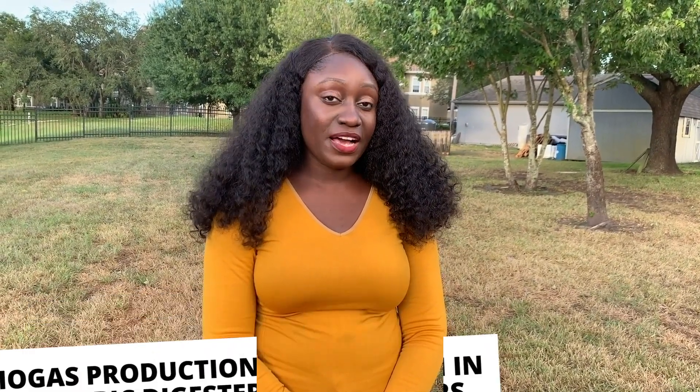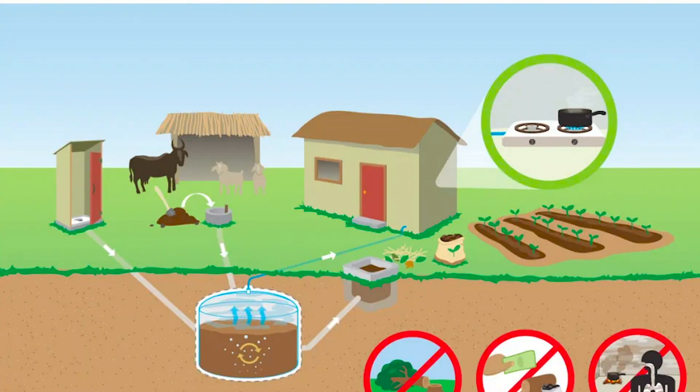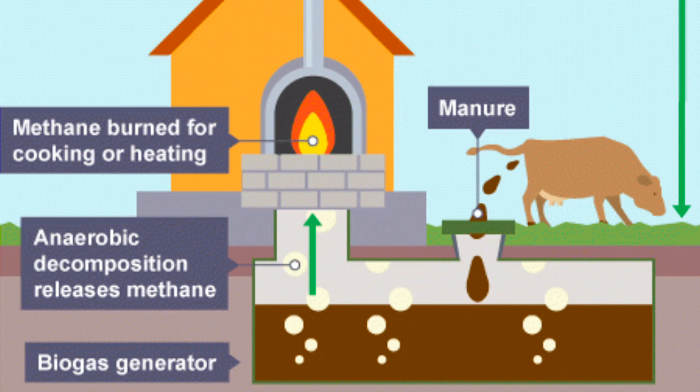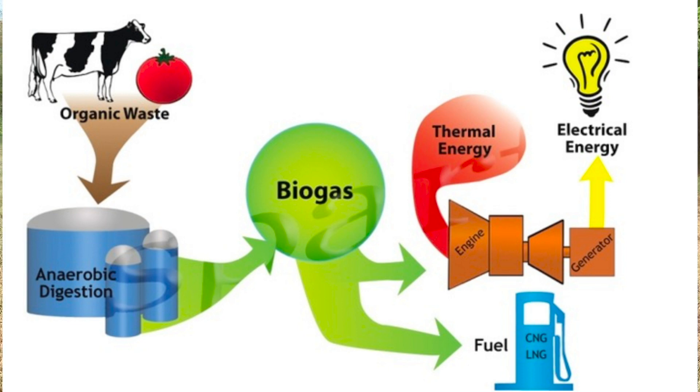Next on the list is the production of biogas in anaerobic digesters. Landfill gas is actually biogas, as it is produced under anaerobic conditions. However, biogas can be produced separately from a landfill by building anaerobic digesters. Biogas is produced from the decomposition of organic materials such as animal droppings, human waste, food, and plant waste. Organic substances are placed into a sealed digester, preventing the entrance of oxygen, and these substances decompose anaerobically, producing a mixture of methane and carbon dioxide gas with some contaminants such as H₂S, water vapor, and siloxanes.